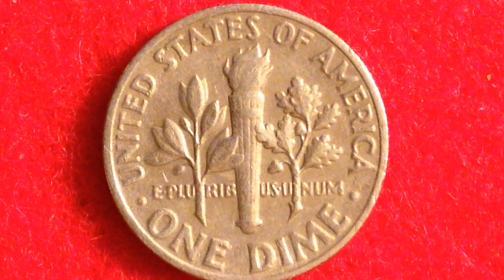The 1996-W Roosevelt dime is the first dime since 1796 to bear the W mint mark. These coins were produced at the West Point Mint to celebrate the 50th anniversary of the Roosevelt dime series. The coins were only sold as part of a special 11-coin mint set released in early 1996. Surprisingly, the 1996-W also has the lowest mintage of any Roosevelt dime — even lower than silver dimes made from 1946 to 1964.